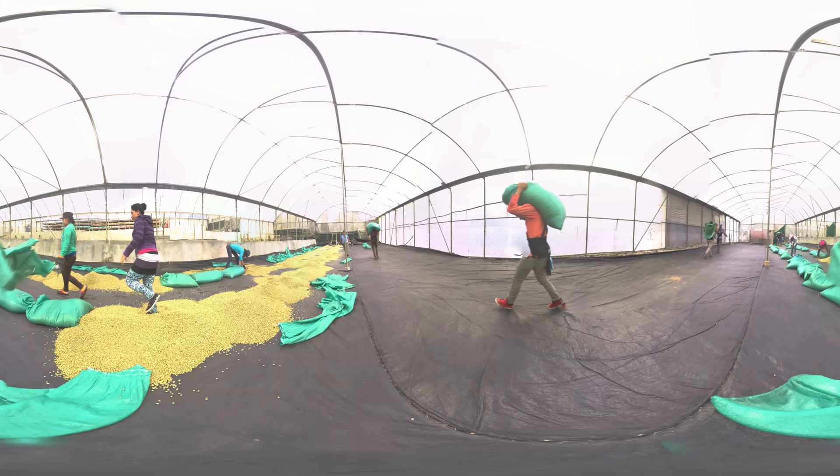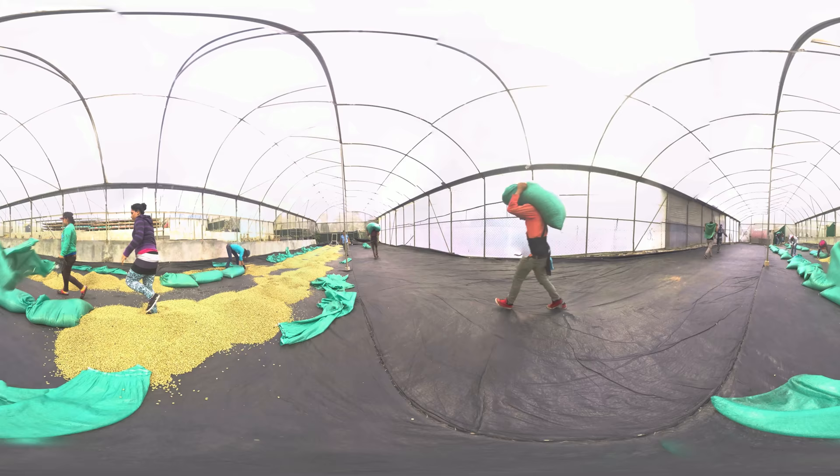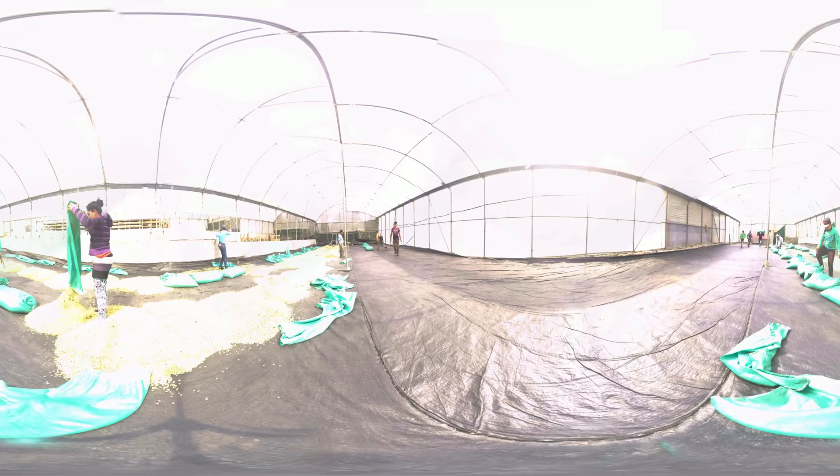In order for the beans to dry properly, they must be spread out evenly across the floor and turned every few hours. No shortcuts can be taken here, as the risk of contamination runs high. A mere 2-3% of lesser-grade coffee beans will lower the quality weighting of an entire batch of 100-pound beans.